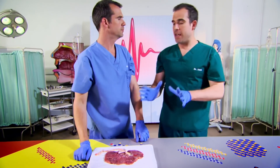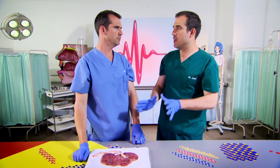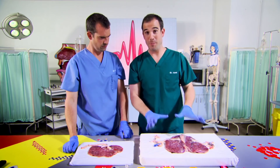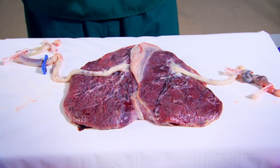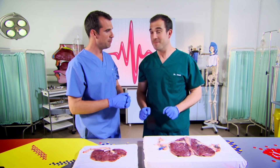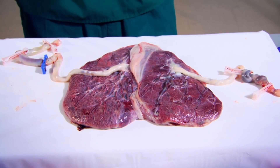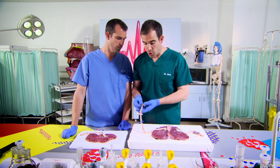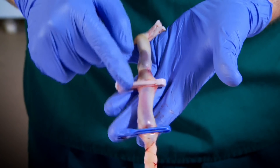There's really only one thing better than a real human placenta, and that is a double human placenta from twins - also kindly donated by the mum of twins. So what you can see here is two placentas and two umbilical cords. After you're born, the cord gets snipped off, leaving you with your belly button. But until then, this cord is your lifeline.